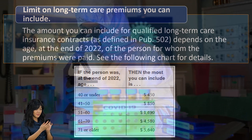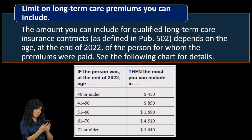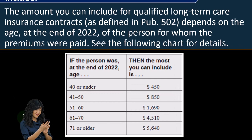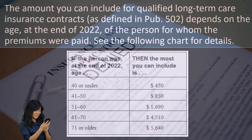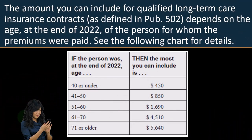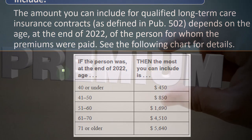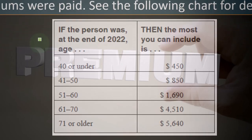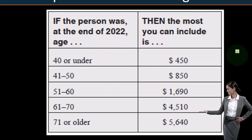Limit on long-term care premiums you can include: the amount you can include for qualified long-term care insurance contracts — remember, this is insurance for if you end up needing complete care all the time, as opposed to normal medical insurance. As defined in Publication 502, it depends on the age at the end of 2022 of the person for whom the premiums were paid. If the person was age 40 or less, 41 to 50, and so on, then the most you can include is listed in the table below.